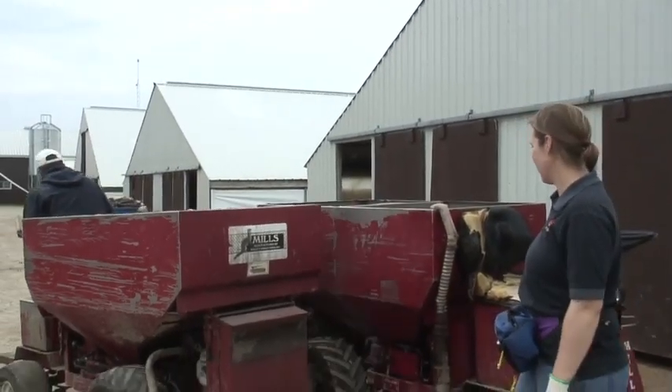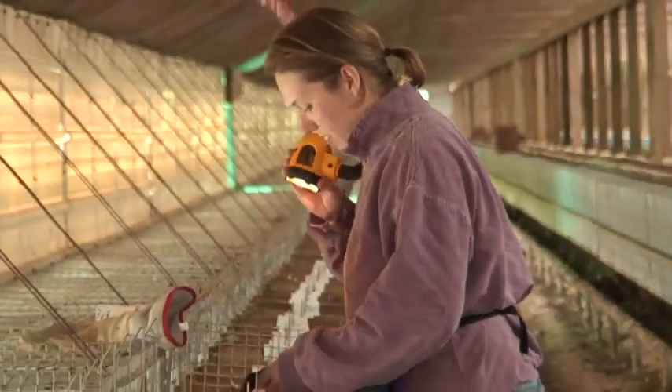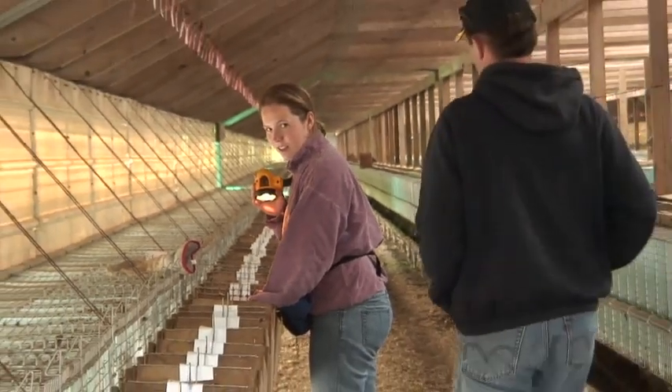I've been raising mink for over 30 years. After university, I was a salesman or a field rep for a while, and I thought I didn't make a very good salesman, and I enjoyed mink ranching much more, so that's why I raised mink.